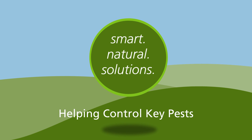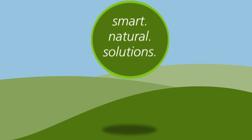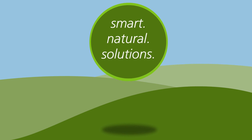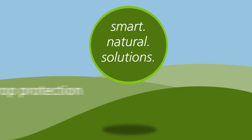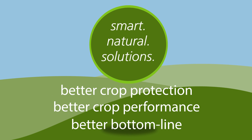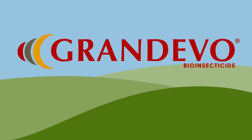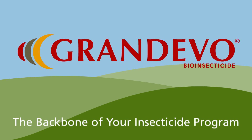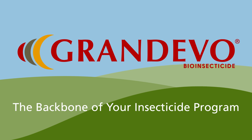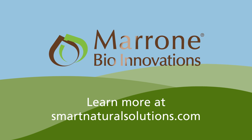Grandivo is a smart, natural solution to help you control key pests. Marone BioInnovations: smart, natural solutions for better crop protection, better crop performance, and a better bottom line. Talk to your local retailer about purchasing our products to help meet conventional and organic production needs, and make Grandivo the backbone of your insecticide program. Learn more at smartnaturalsolutions.com.